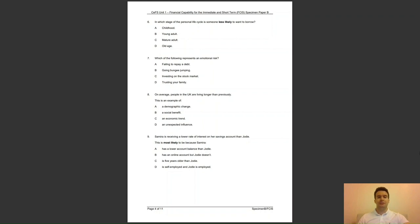Question 7: which of the following represents an emotional risk? Is it A, failing to repay a debt; B, going bungee jumping; C, investing on the stock market; or D, trusting your family? The answer to question 7 is D — emotional risks include trusting other people such as spouses, partners, friends and family members.